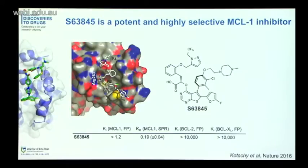The drug is called S63845. For the chemists and structural biologists, this is its structure, shown here bound into the hydrophobic groove of MCL1. What's really important is that this drug binds really tightly to MCL1, but importantly doesn't really bind to the other proteins within the same family, like BCL2 and BCLXL. So this implies that it is a really potent but also highly selective MCL1 inhibitor.